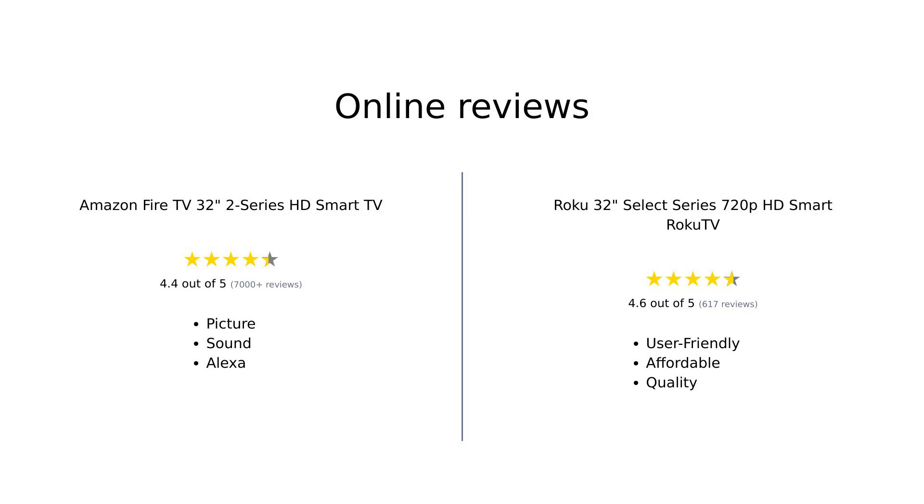Both the Amazon Fire TV 32-inch 2-Series HD Smart TV and the Roku 32-inch Select Series 720p HD Smart Roku TV have received positive feedback from users. Fire TV is highly appreciated for its picture quality, sound, ease of use with Alexa, and seamless Wi-Fi connectivity. Fire TV is praised for its user-friendly interface, good picture and sound quality, and quick app loading. While Fire TV is seen as a feature-packed option, Roku TV stands out for its simplicity and affordability.